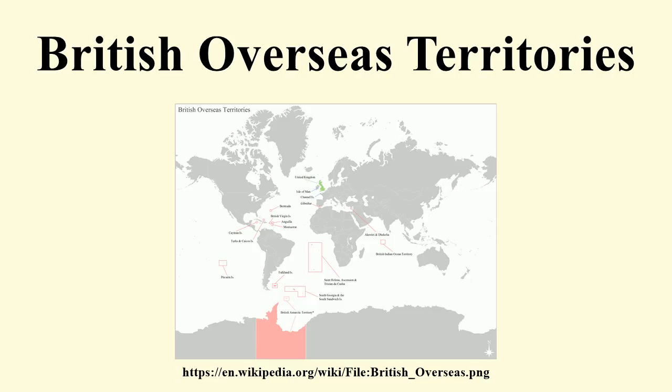Several nations dispute the UK's sovereignty in the following overseas territories: the British Antarctic Territory, where territory overlaps Antarctic claims made by Chile and Argentina; the British Indian Ocean Territory, claimed by Mauritius and Seychelles; the Falkland Islands, claimed by Argentina; Gibraltar, claimed by Spain; and South Georgia and the South Sandwich Islands, claimed by Argentina.